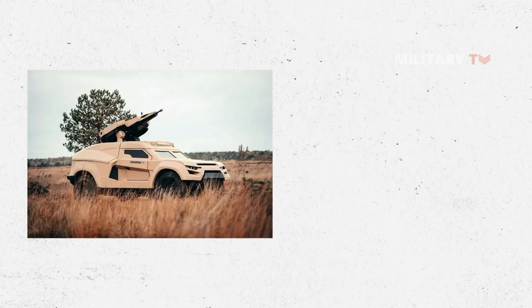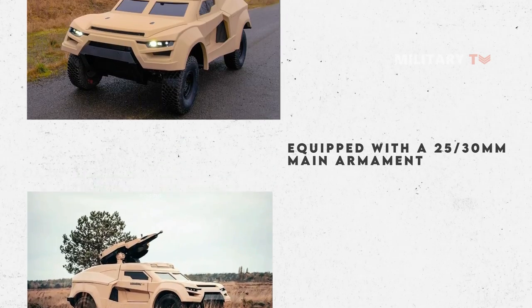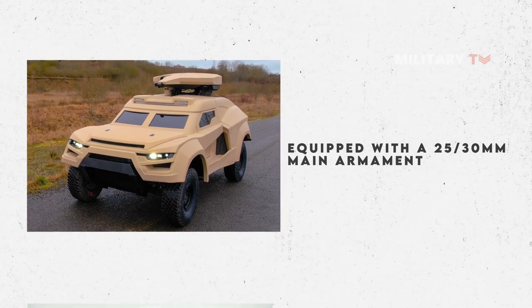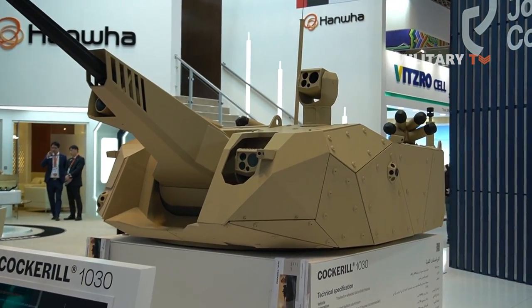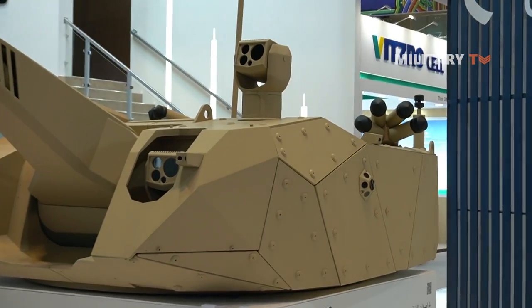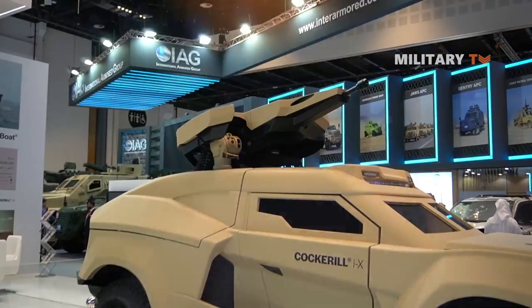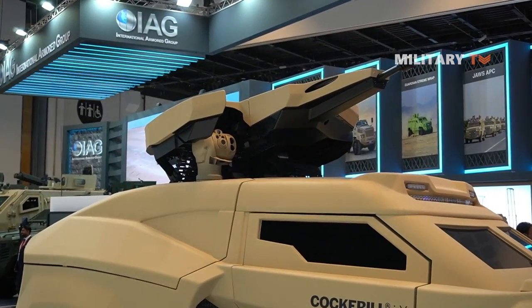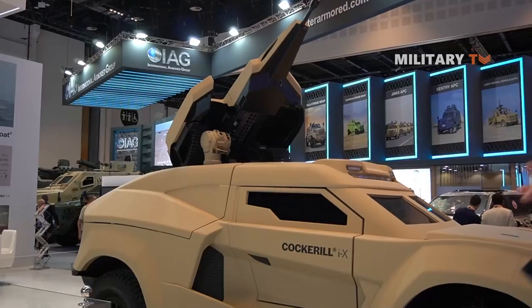The vehicle is equipped with a 25-30mm main armament, which can be used to engage a variety of targets, including armored vehicles and infantry. Additionally, the vehicle is armed with a 7.62mm secondary weapon, providing the crew with a highly effective defensive capability. With its advanced weapon systems, the Cockerell IX is capable of delivering a devastating blow to the enemy, regardless of the situation.